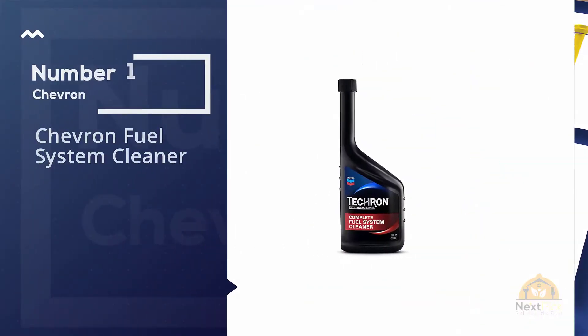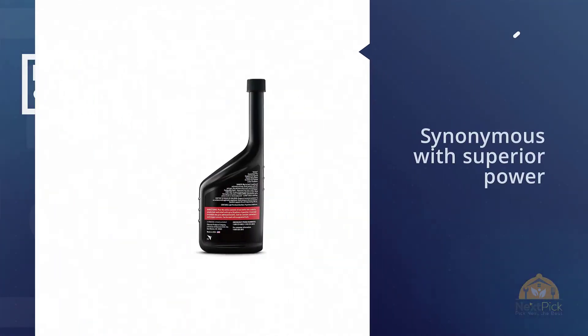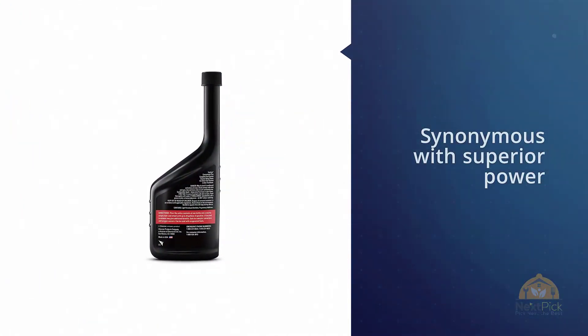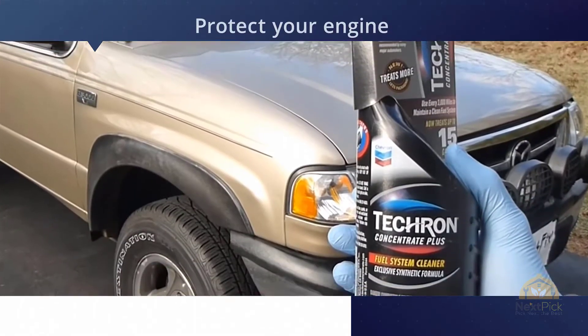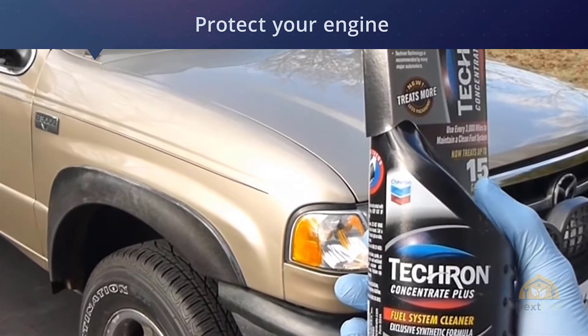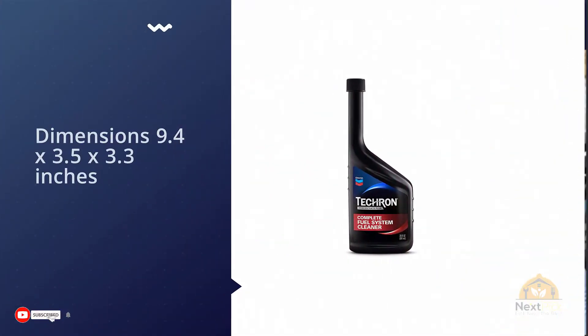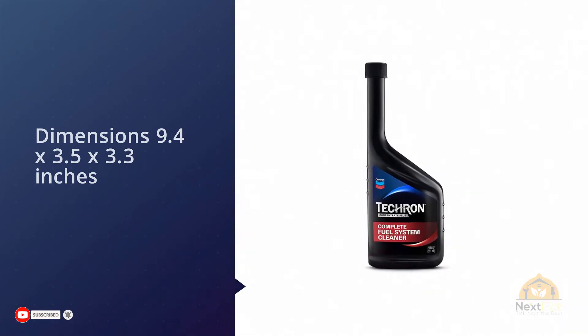Number one, most popular: Chevron Fuel System Cleaner. Another all-in-one product that does the job of three different items. Chevron's name is synonymous with superior power, and their fuel cleaner showcases that. Use this on any automobile you have, including the engine on your boat, your RV, or anything at all. Replenish your lost fuel economy and eliminate horrible firing issues.